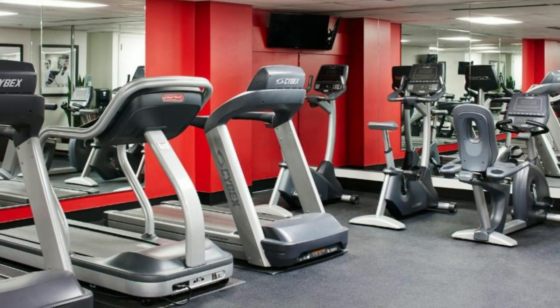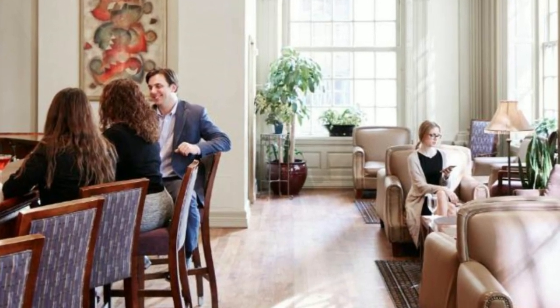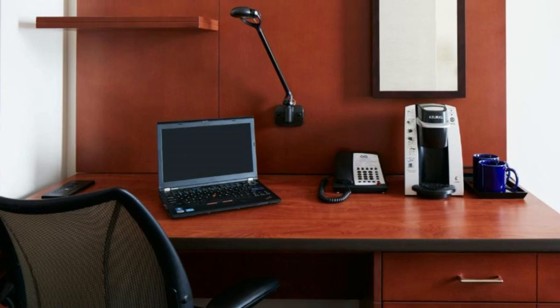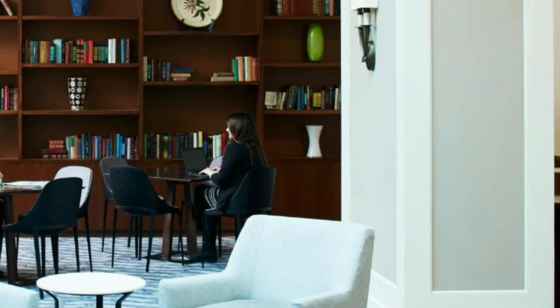The on-site gym provides cardio machines and free weights, and the business center is located off of the lobby. Free bottled water is available for guests, and the suburban subway station is just 483 meters away. The Liberty Bell Center is also within walking distance.